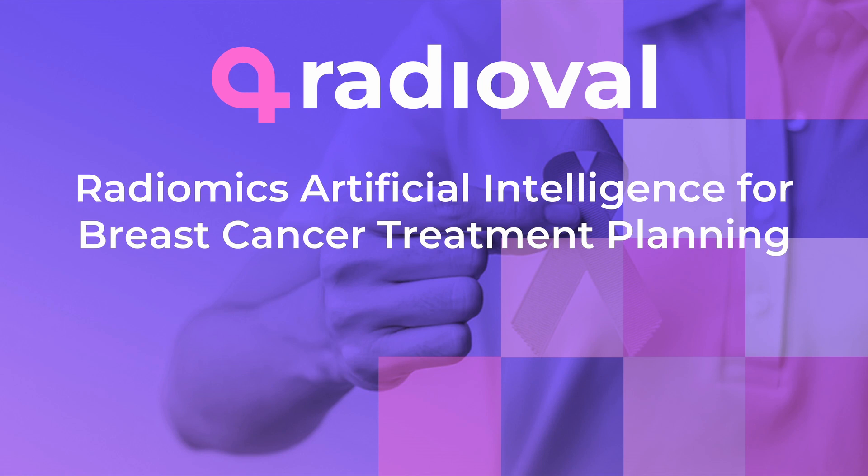In this short presentation, we will familiarize you with the concept of the Radiomics Artificial Intelligence for Breast Cancer Treatment Planning.